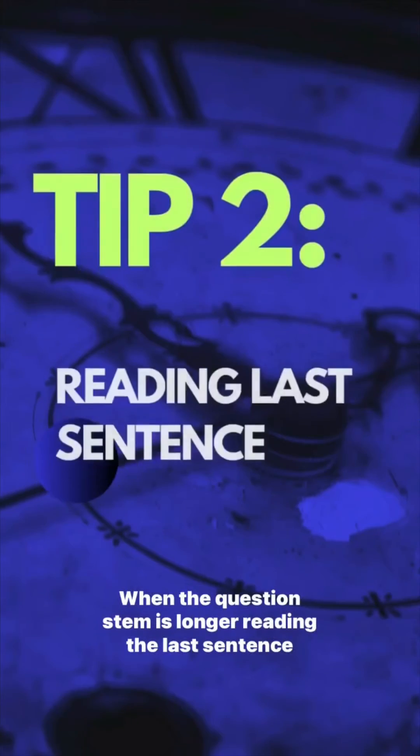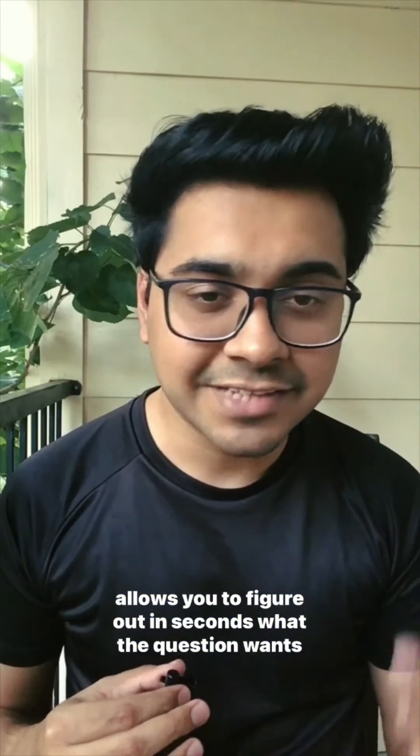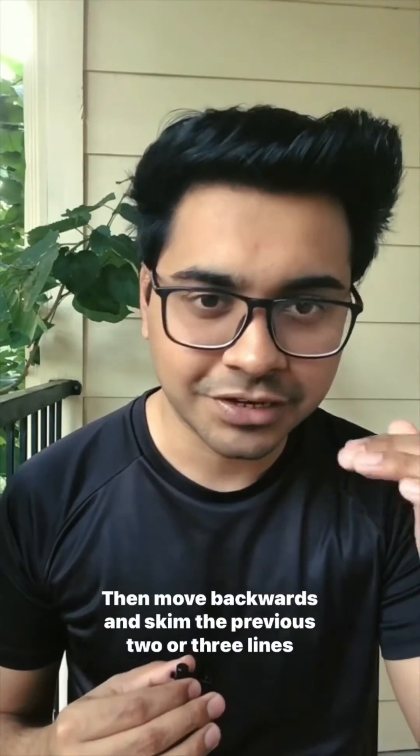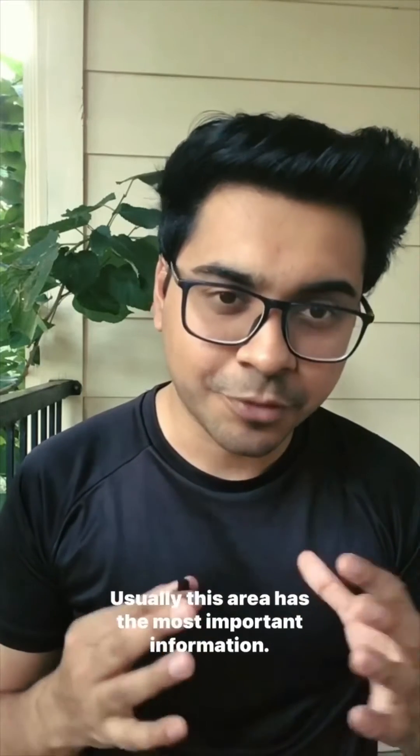When the question stem is longer, reading the last sentence allows you to figure out in seconds what the question wants from you. Then move backwards and skim the previous two or three lines to find the context. Usually this area has the most important information.